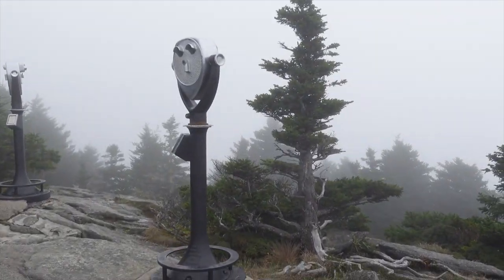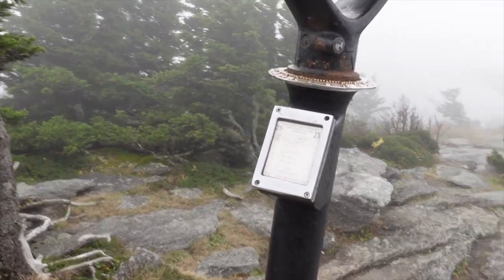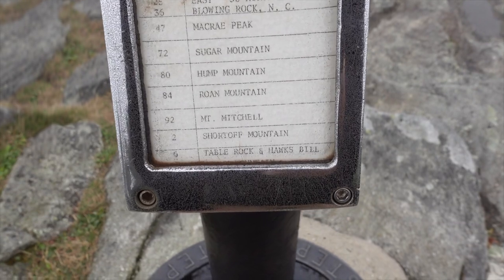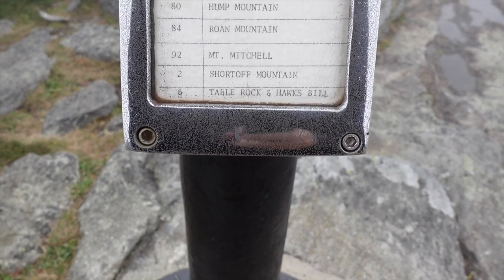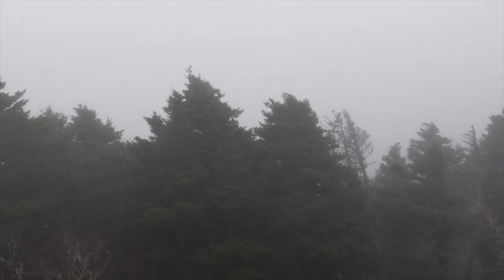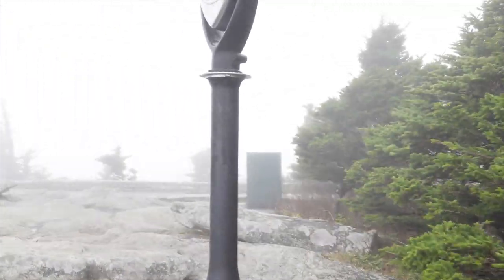On a clear day, not sure how far you can see, but for 25 cents you can see East Blowing Rock, McCray Peak, Sugar Mountain, Hump Mountain, Rome Mountain, Mount Mitchell, Short Off Mountain, Table Rock, and Hawksbill. It would be a nice place to have a picnic — just come out here and sit down. We know how to have picnics on rocks, don't we? Yes we do. Make the best of it wherever you go.